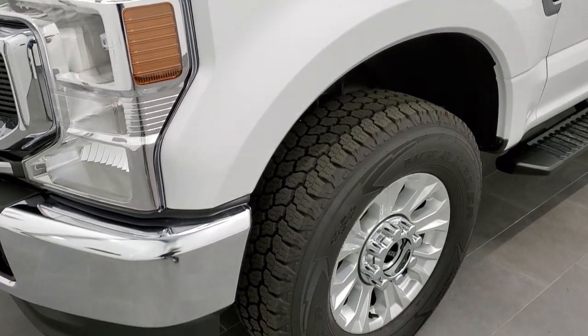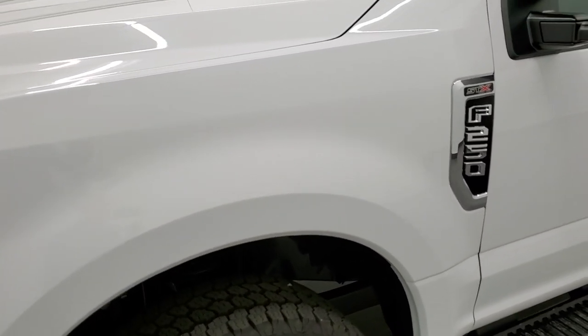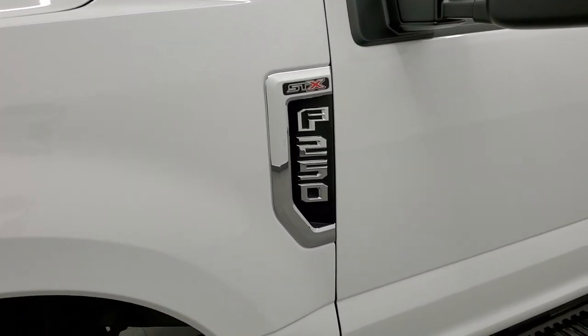If you'd like to check out all the photos on this truck, in the upper right-hand part of your screen is a link to our website — click that and check us out there.